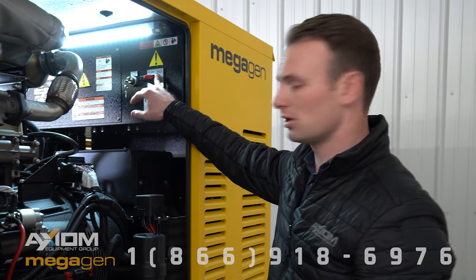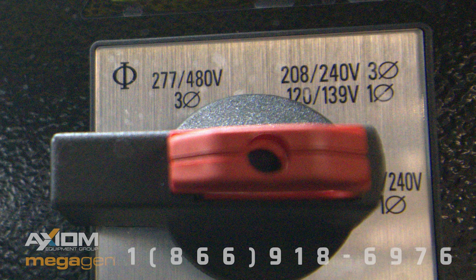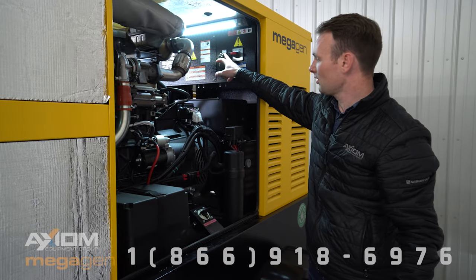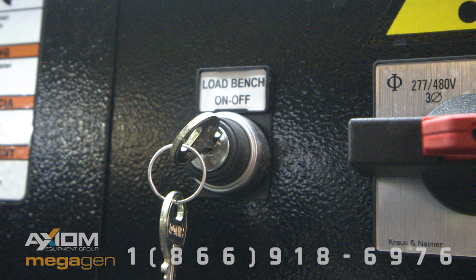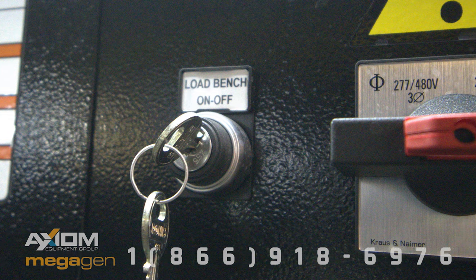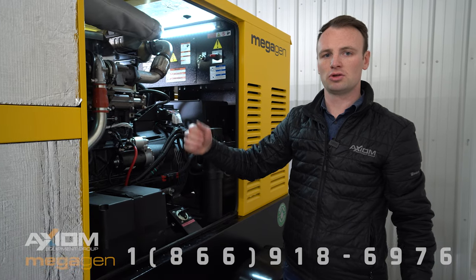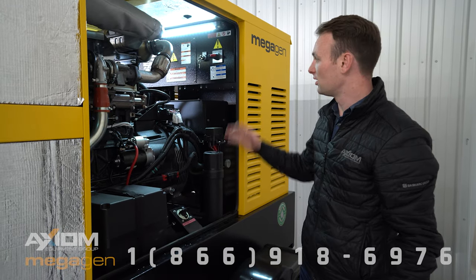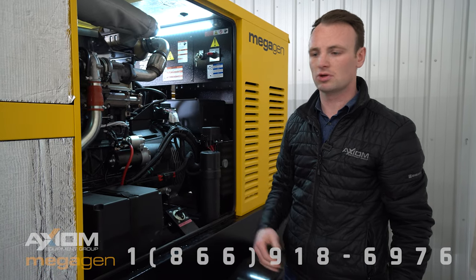Up on the top here is where we have our 240/480/600 volt switch, and it is locked — you pull out the red button and it's locked. The 30% load bank is controlled here: in the on position it automatically activates, turning off and on by itself. If it is in the off position, the load bank will not turn on at all. We recommend keeping it in the on position — it saves the engine from wet stacking and carboning up, causing damage to your engine.